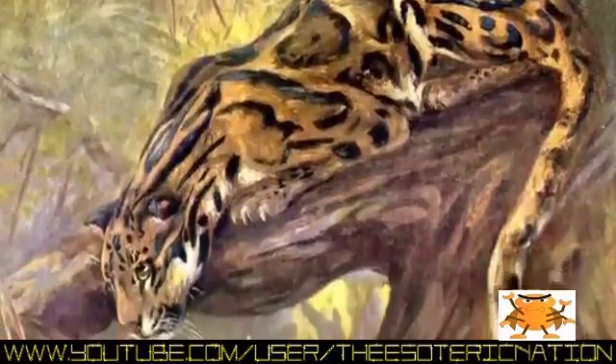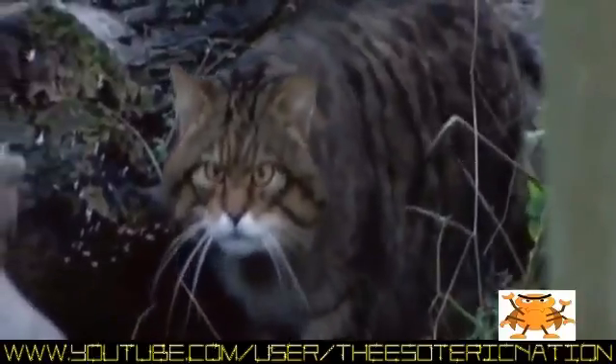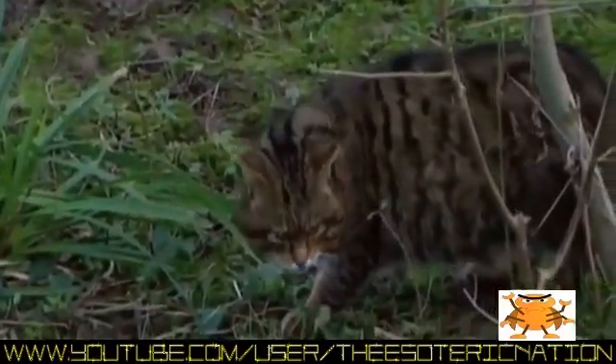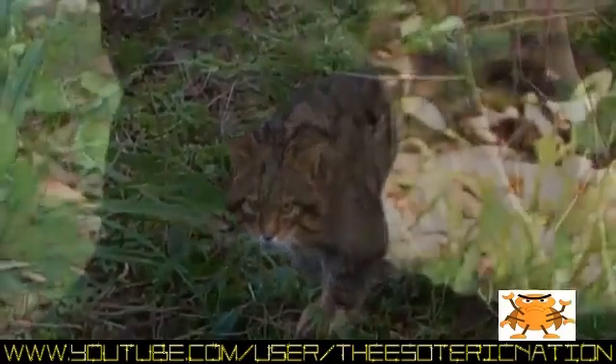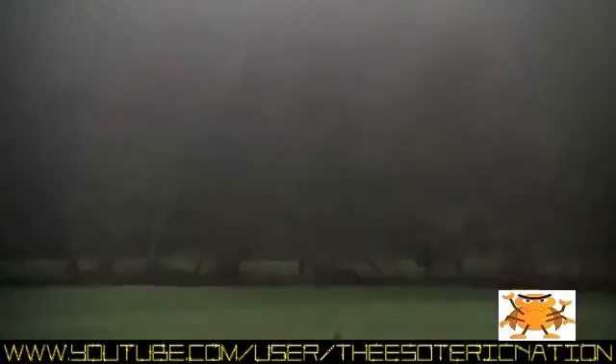Naish says there is only one native predatory cat in England today. We only have one definite native, and that is an animal we often call the Scottish wildcat — restricted entirely to the Scottish Highlands, though previously it occurred across the whole of Britain. However, at only four feet long and having a tricoloured coat, the Scottish wildcat does not fit the eyewitness descriptions of a black cat nearly twice that size. And Naish says an undiscovered species is not likely: it's almost impossible to take seriously the idea that a mid or large-sized mammal might exist undiscovered in the British Isles.